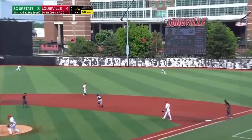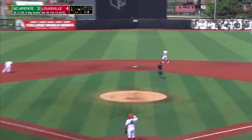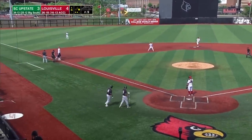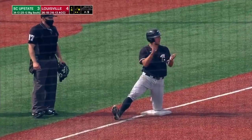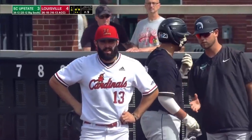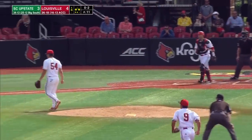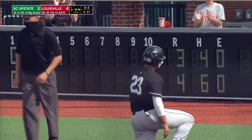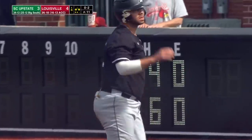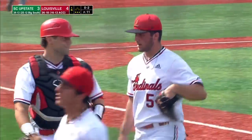Here's Devin Buckner, who doubled his last time, and he rips it into right. Rip goes first to third. Buckner's got another knock, and there's two on for the Spartans in the fourth. Corbett over to first, and they picked him off. Corbett gets Buckner to end the inning.